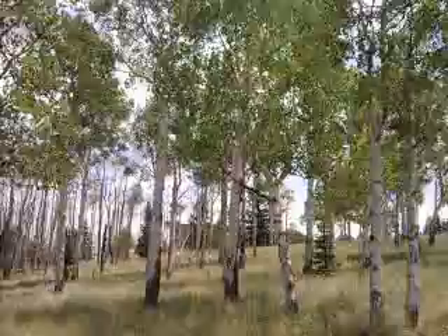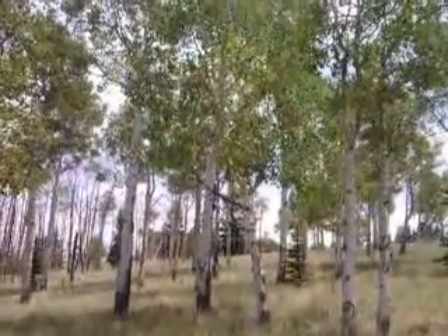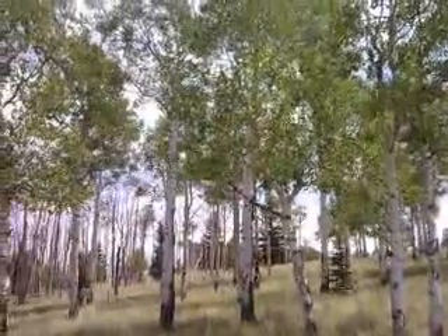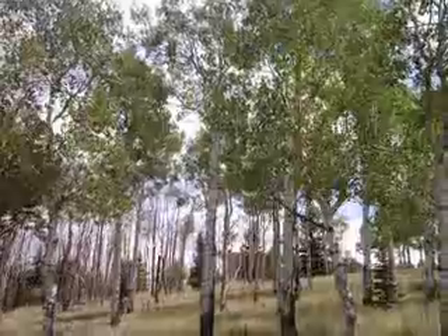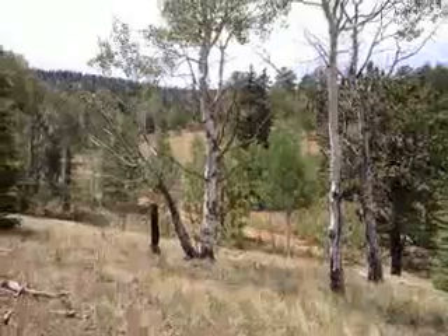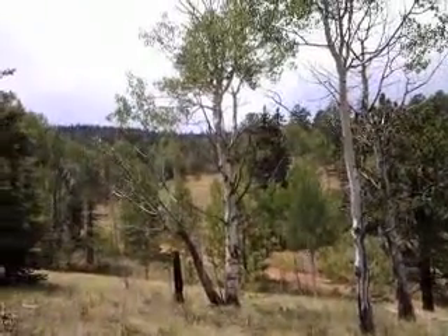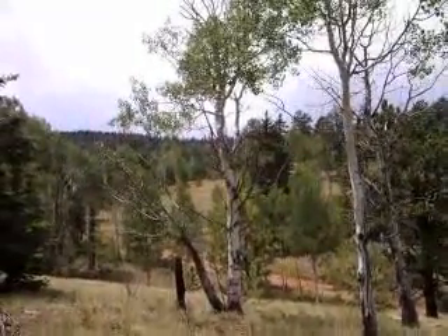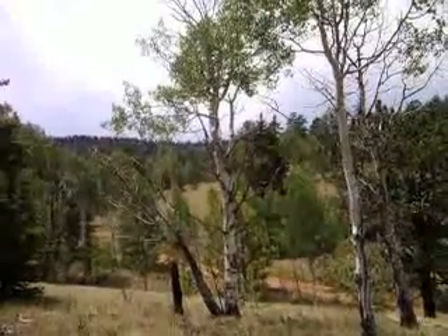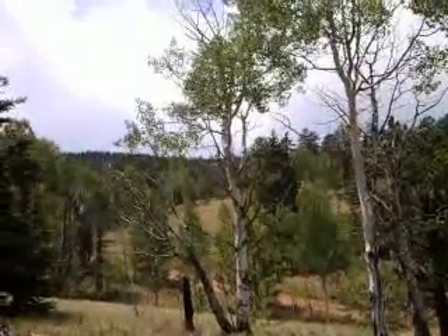There were no dwellings up on this particular hilltop until the last year. Someone built next door — you can see the rooftop there. This is looking from the western property line of the Pitchfork property over the lower area below, with the road going into that larger 30 acres.